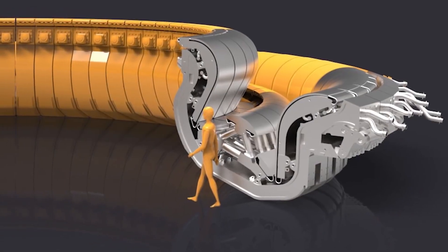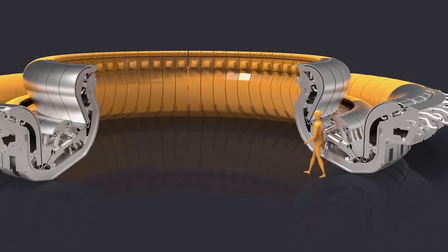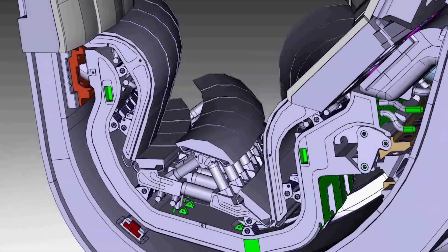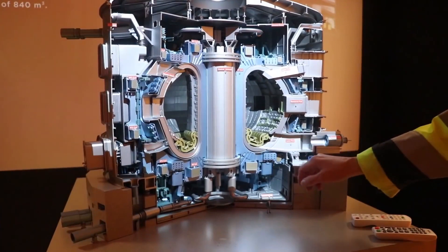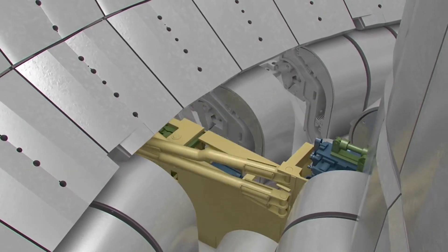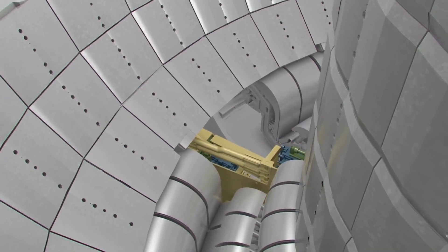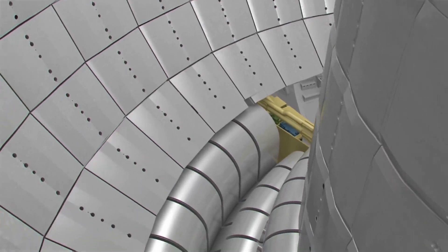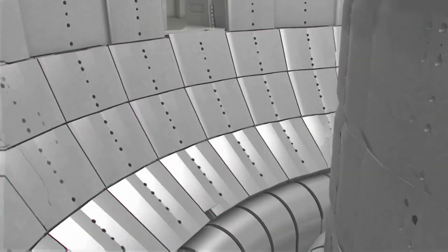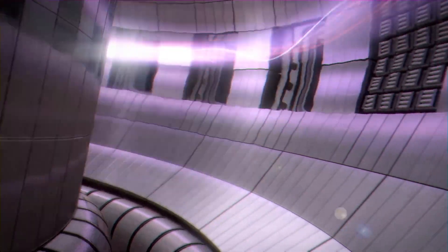The ITER divertor has been likened to the filter of a swimming pool and an oversized ashtray. It's been called alien in shape and hellish in its affinity for heat. Others describe it lovingly as a plasma toilet. But whatever your analogy of choice, the ITER divertor is an impressive product of scientific engineering and logistic ingenuity, designed to exhaust contaminated particles from the plasma to maintain the fusion reaction inside the tokamak.